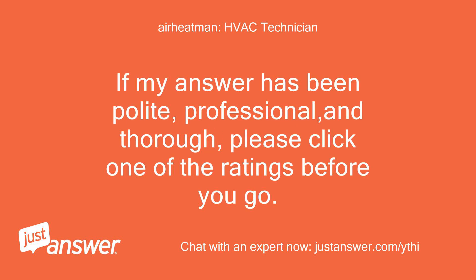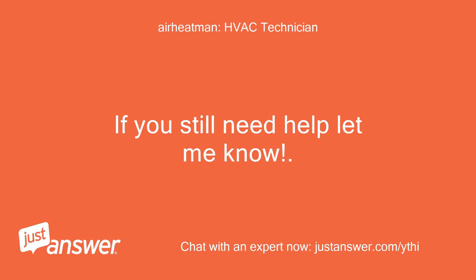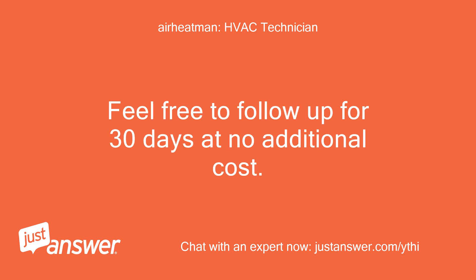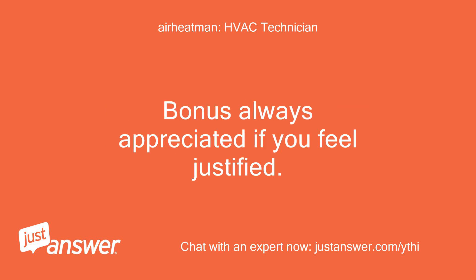If my answer has been polite, professional, and thorough, please click one of the ratings before you go. If you still need help, let me know. Expert is not paid for assisting you until you rate the answer. Feel free to follow up for 30 days at no additional cost. Bonus always appreciated if you feel justified.